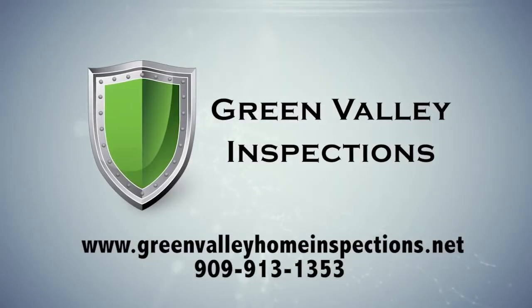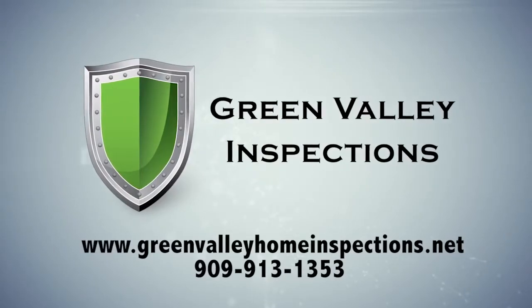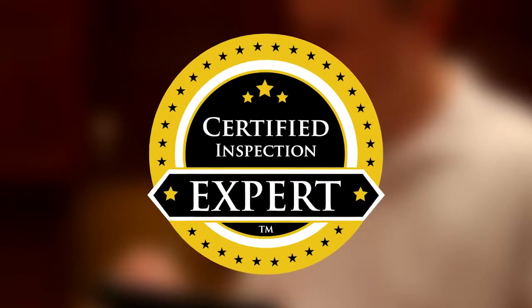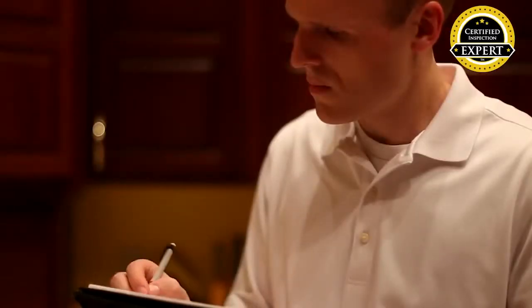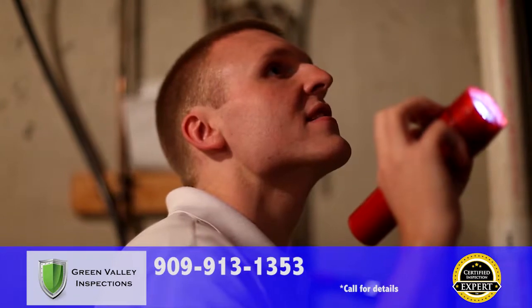Green Valley Inspections is the best choice for your home inspection in all of Southern California, and we can show you why. All of our home inspection professionals are certified inspection experts, the highest certification in home inspection, and the only certification in the industry to require ongoing quality control verified by a third party.